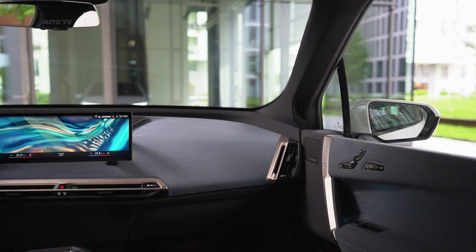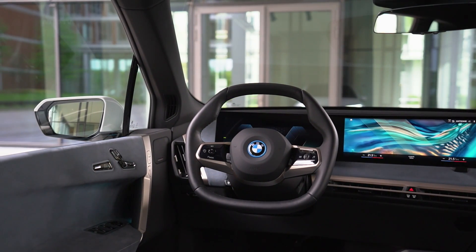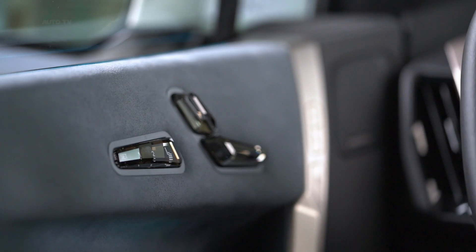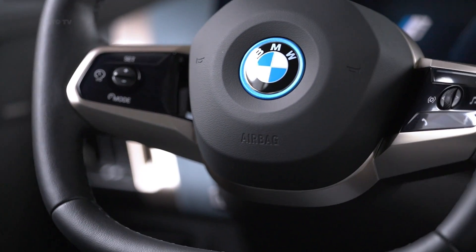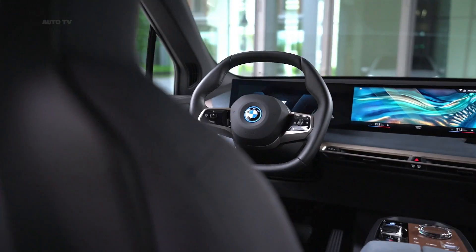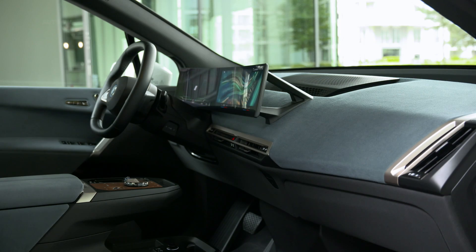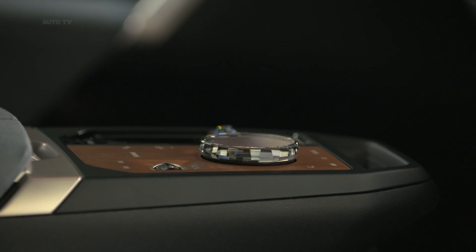The iX's interior design is both simple and modern with a host of high-tech elements, including a large curved touchscreen instrument panel and a hexagonal-shaped steering wheel. BMW will offer a large panoramic sunroof featuring electrochromic shading as an option. Power front seats are also heated and feature integrated speakers for the iX's stereo system. Both faux leather and genuine leather upholsteries are offered, but BMW will also offer a textile seat fabric option dubbed Loft, which uses microfiber cloth.